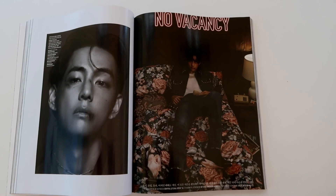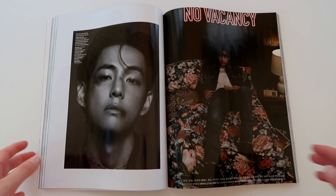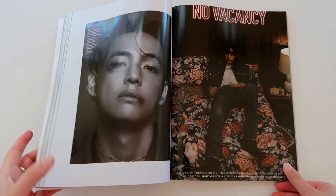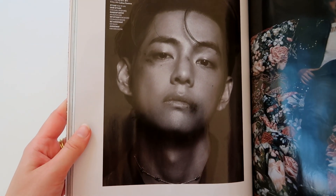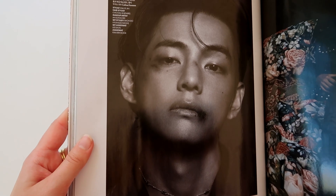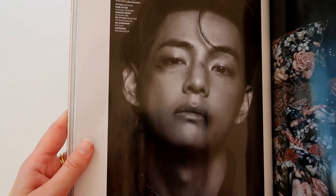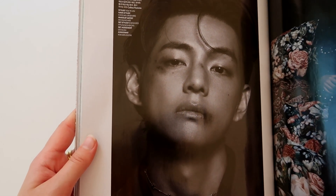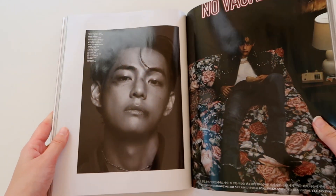Now on to the actual pictures of the magazine. This shoot is sponsored by Celine, so all the clothing and accessories are from Celine. First we have this beautiful image which is also a little bit scary because Tae has been — well, not really beaten up, it's just makeup — but it looks very artistic and very cool.